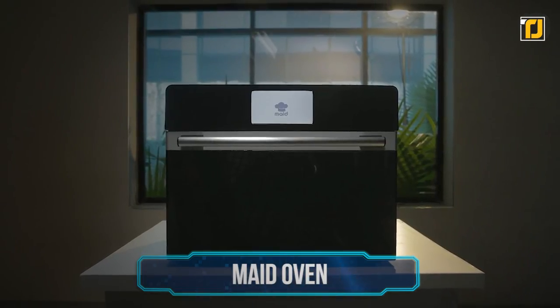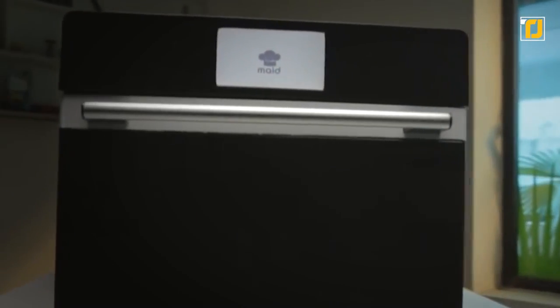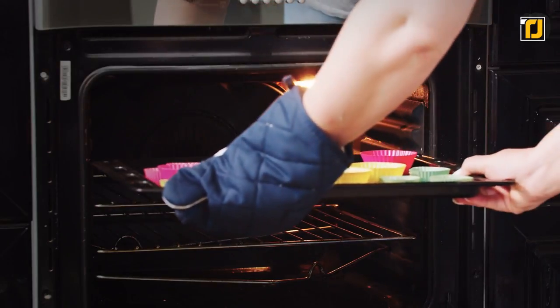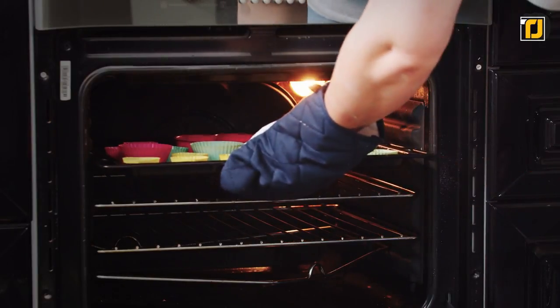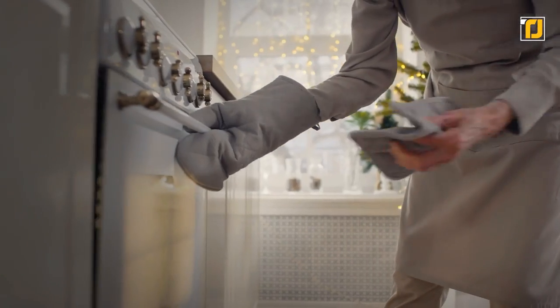Number 8: Made Oven. The Made Oven is one of the most useful kitchen items you can buy right now, especially if you're a struggling baker who's prone to messing up. Made functions both as a smart kitchen assistant and a multi-functional oven.